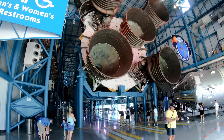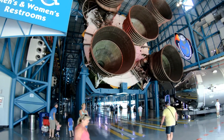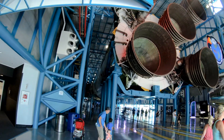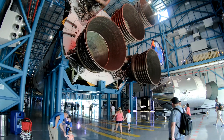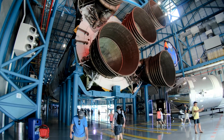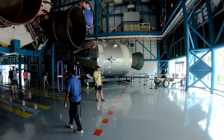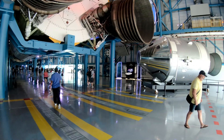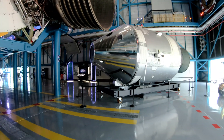And here it is everybody — the mighty Saturn V. Most powerful rocket ever made. Here at the Kennedy Space Center Saturn V Center, the first stage here is a test article and then the second and third stages are flight articles. And then we also have a fully flight-capable command module and service module. Let's check this thing out. All shiny and pretty.